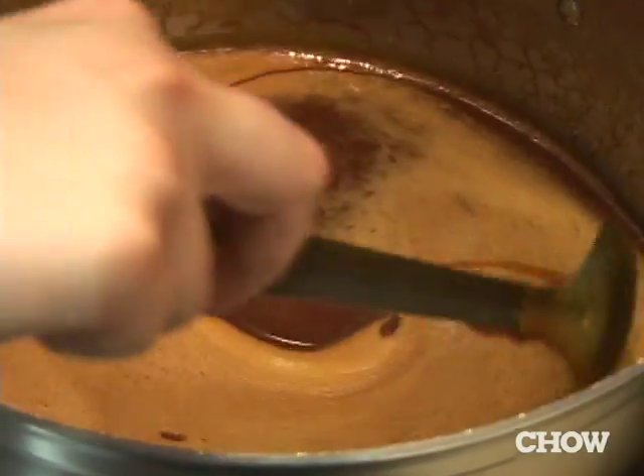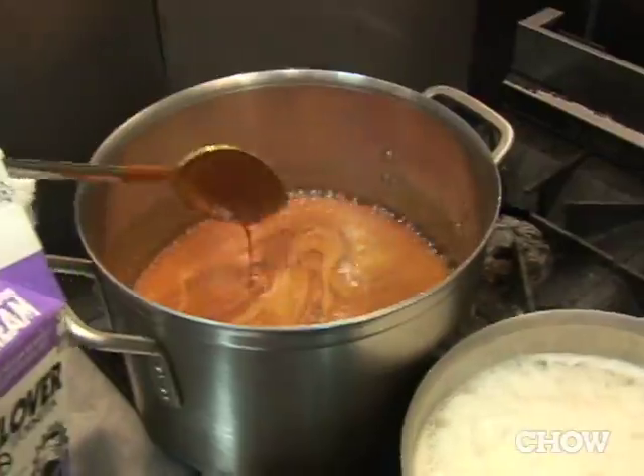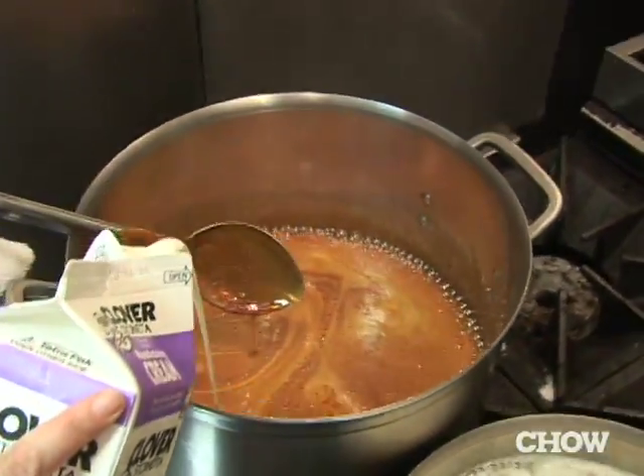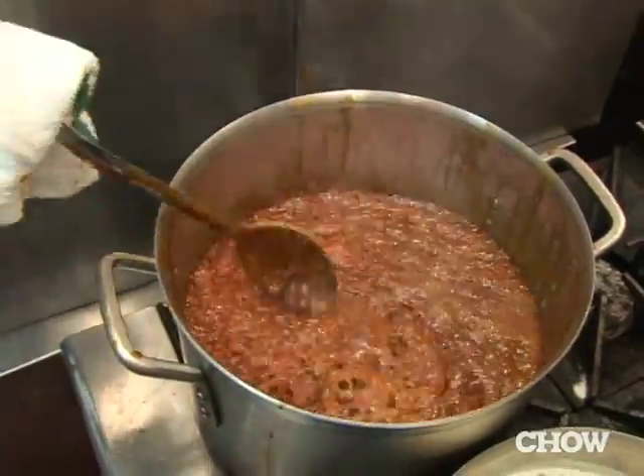We're looking for it to have like a frothy top and kind of start to boil around the edges. When you add anything to this stuff, it's going to bubble up. The sugar is so hot, close to like 400 degrees.